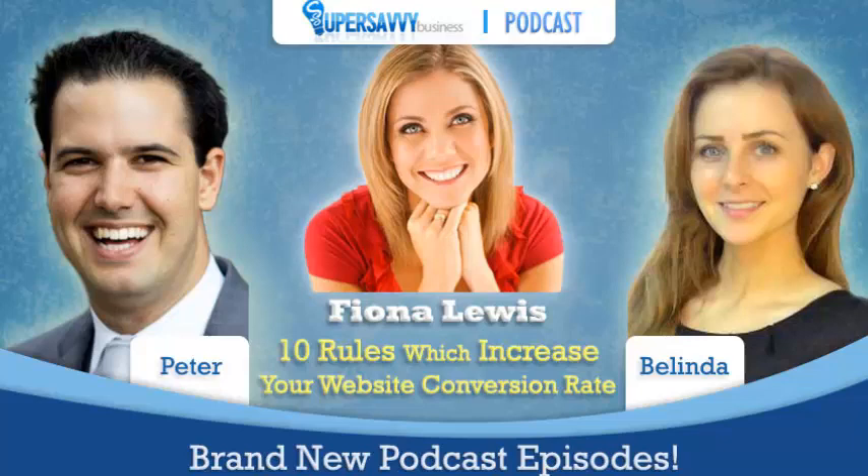Welcome back to Eagle Tech Genius. I am super excited to have Fiona Lewis from Super Savvy Business back in the studio. Welcome again. Thank you very much, Peter. It's fantastic to be here again. So good to have you back. We've got some very exciting things we're talking to you about tonight, Fiona.